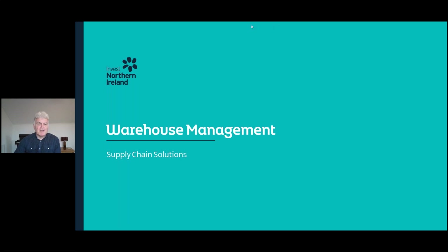Good morning everyone, thanks for joining us today and welcome to our webinar on Warehouse Management. I'm Jimmy Moorer and I'll be joined today by my colleague Emma Kieber. We're both members of the Supply Chain Solutions team at Invest Northern Ireland. This webinar is part of a series and you can access all of them or register to join them on our Invest Northern Ireland website. If you have any questions, please attach them to the chat box during the presentation and we will try to get to all of them at the end.